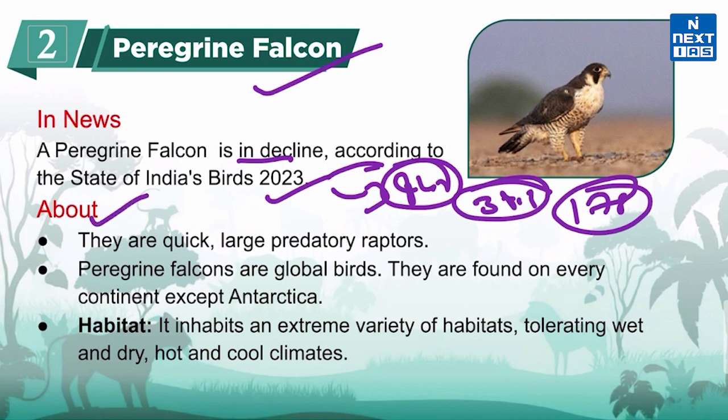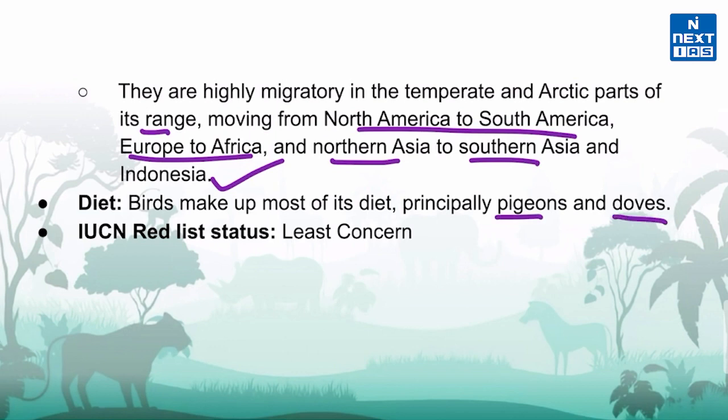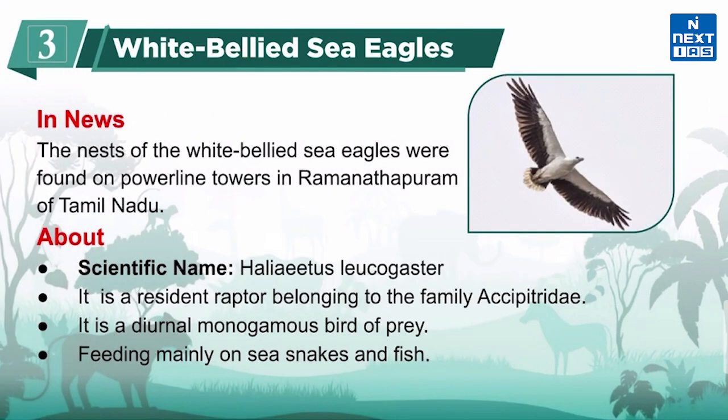Peregrine Falcons are quick and large predatory raptors. They are global birds found on every continent except Antarctica. They inhabit an extreme variety of habitats, tolerating wet and dry, hot and cool climates. They are highly migratory in temperate and arctic parts of their range, moving from North America to South America, Europe to Africa, and Northern Asia to Southern Asia and Indonesia. Birds make up most of their diet, principally pigeons and doves. The IUCN Red List classifies them as Least Concerned.